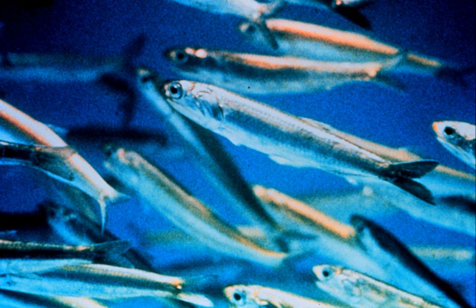Black Sea fisheries: on average, the Turkish commercial fishing fleet catches around 300,000 tons per year, mainly in winter. The largest catch is in November and December.